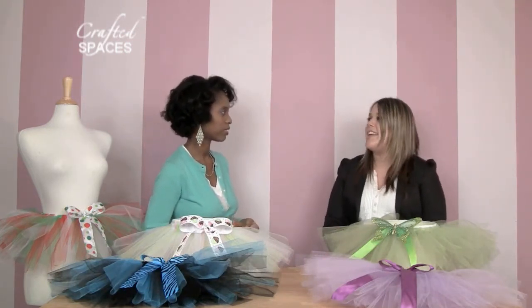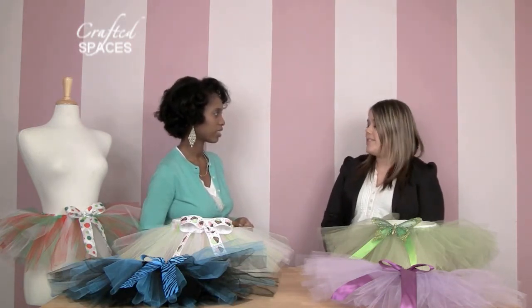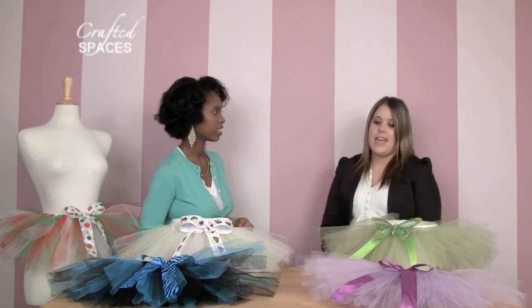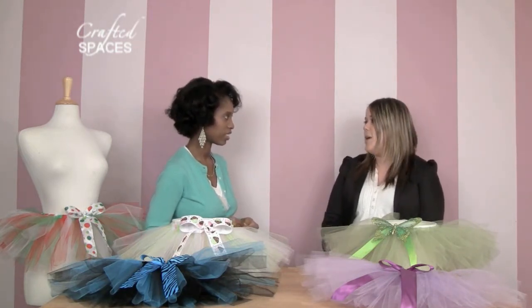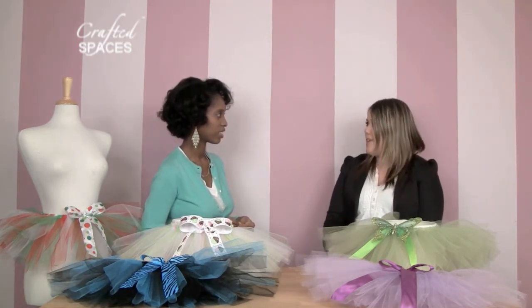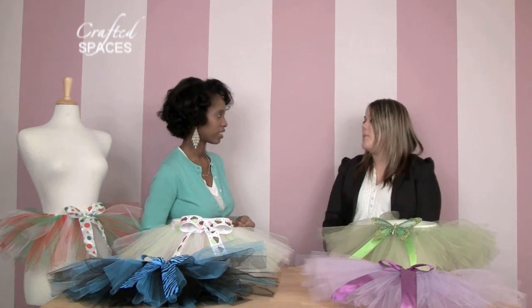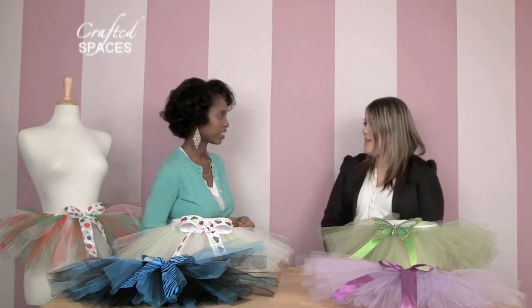I started in August of 2010 actually making tutus, and it started off with inspiration from my niece. It was summertime and tutus were very popular, so I wanted to look online at how to make them. I ended up making a pink one for my niece and it turned out really great. I posted a picture on Facebook and had a great response from friends and family, and I actually had a couple of people want to purchase one. That's where I got my inspiration, and I just started making more and more from there.